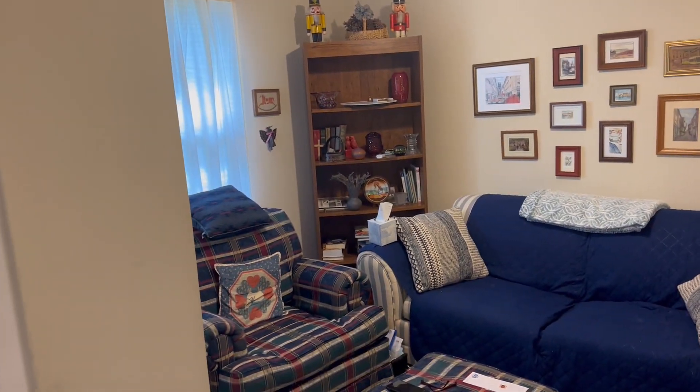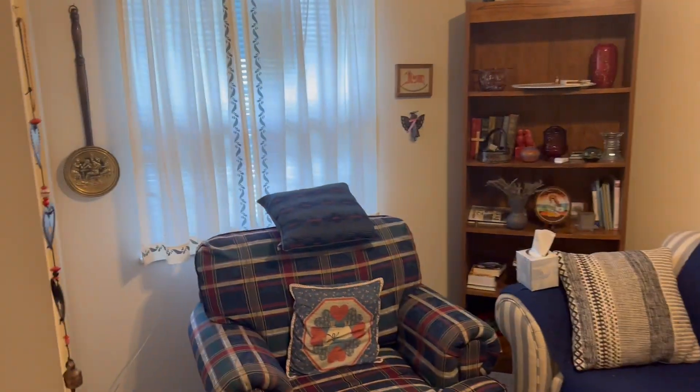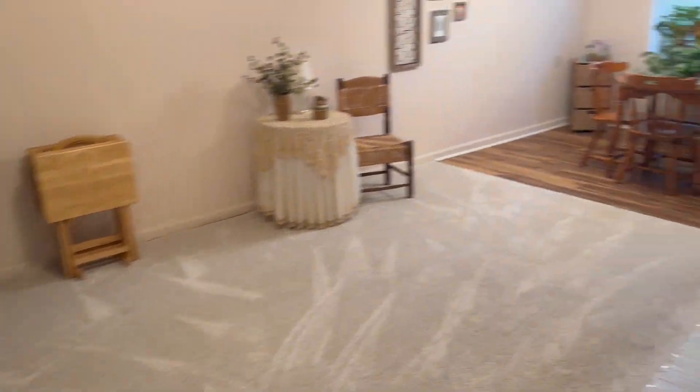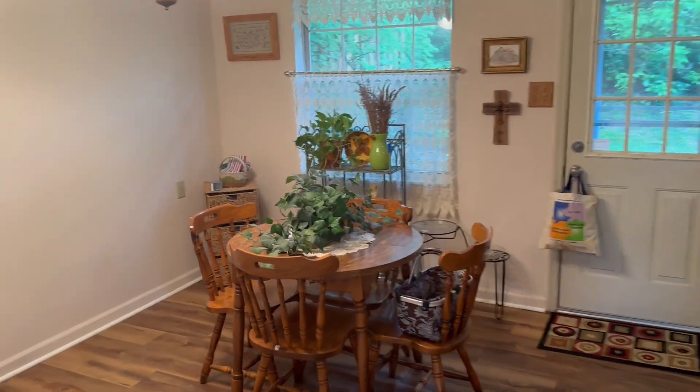So as you walk in, you've got the sitting room, or a bedroom, or an office — whatever you choose it to be. It does have a closet there, so one bedroom there. And then we have the main living area with the eat-in kitchen over here.